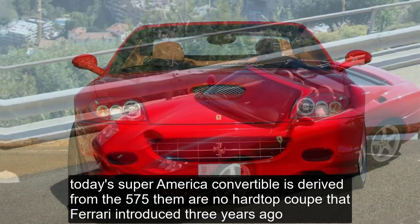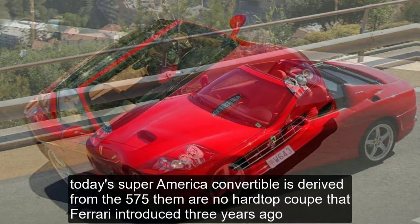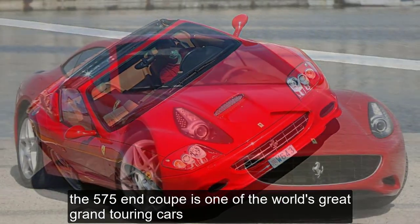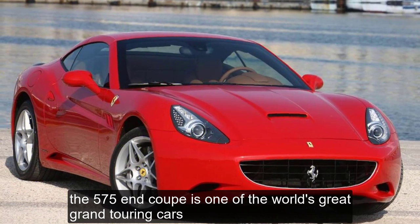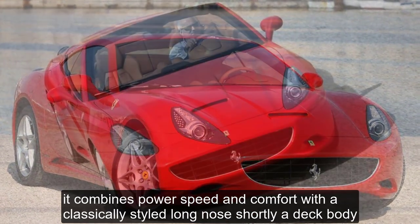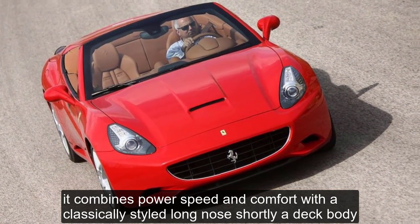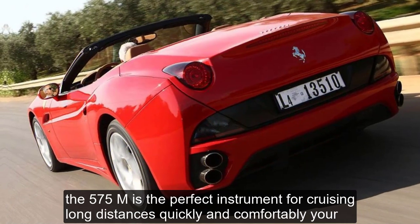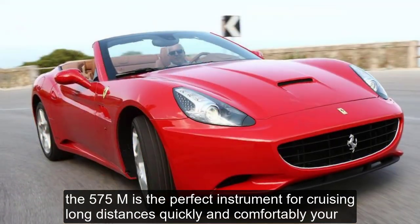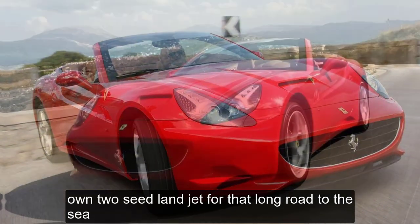Today's Super America convertible is derived from the 575M Maranello hardtop coupe that Ferrari introduced three years ago. The 575M coupe is one of the world's great grand touring cars. It combines power, speed, and comfort with a classically styled long-nose, short rear-deck body. The 575M is the perfect instrument for cruising long distances quickly and comfortably — your own two-seat land jet for that long road to the sea.